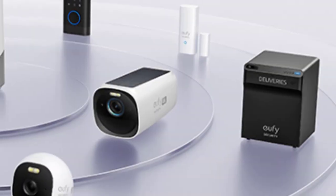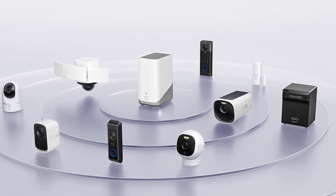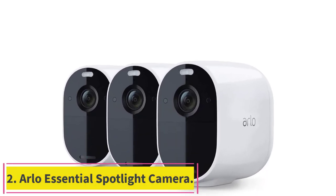Feel at ease conveniently controlling Eufy Cam 3 with voice activation via Alexa and Google Assistant, and clear two-way audio. You can even set activity zones to avoid false alarms.